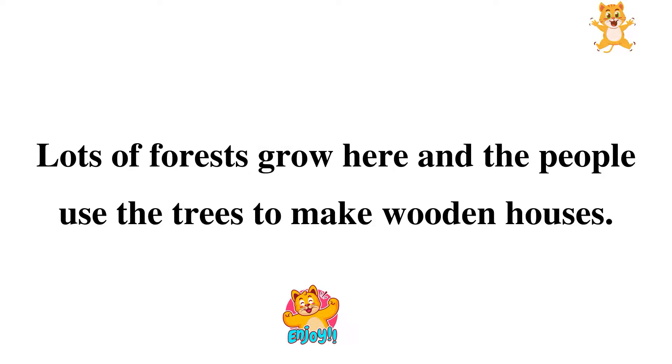Lots of forests grow here, and the people use the trees to make wooden houses.